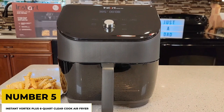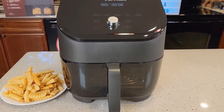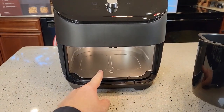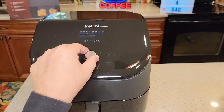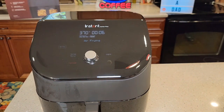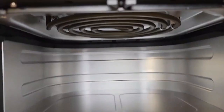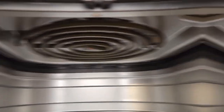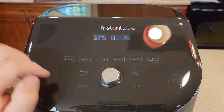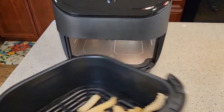Number five: the Instant Vortex Plus six-quart clear cook air fryer. The Instant Pot's manufacturer also makes a top-tier air fryer that consistently produced the crispiest fries and chicken wings in our tests. Tech Radar believes this fryer is the finest since it produces crispy exteriors yet soft fluffy interiors for french fries, and moist yet crispy skin that retains gobs of flavor for chicken. Homes and Gardens extols the Instant Vortex for its see-through cooking window, which allows you to observe the transformation of your food as it undergoes air frying, and its simple high-tech controls.